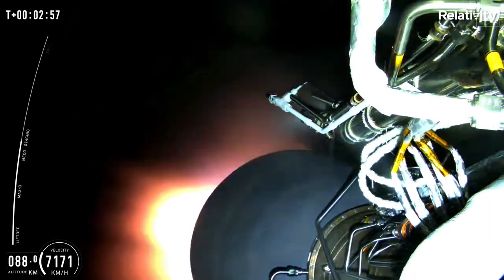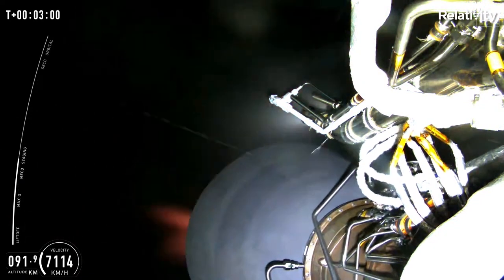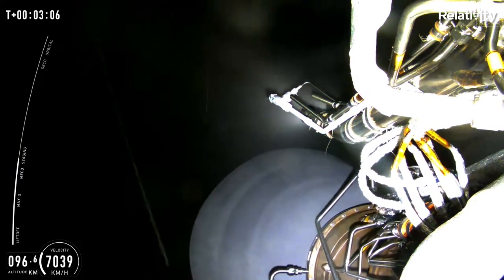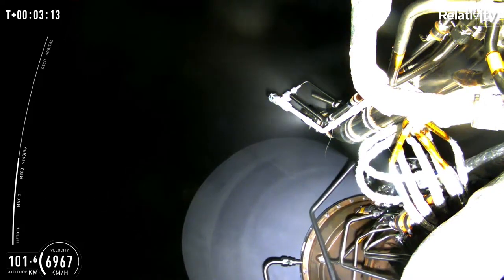As you can see, we were waiting for MECO and upper stage ignition. This means that we had a main engine cut off for stage one, and directly following that, we had second stage ignition, which you can see the Aeon vacuum engine in that beautiful view in the night sky.